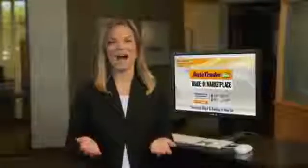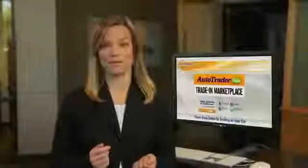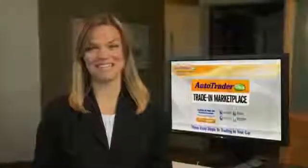Now there's an easier way to trade in or sell your car. Our dealership has teamed up with Autotrader.com to bring you the Trade-In Marketplace. It's a simple, free, and easy process that takes the hassle out of trading or selling your car.